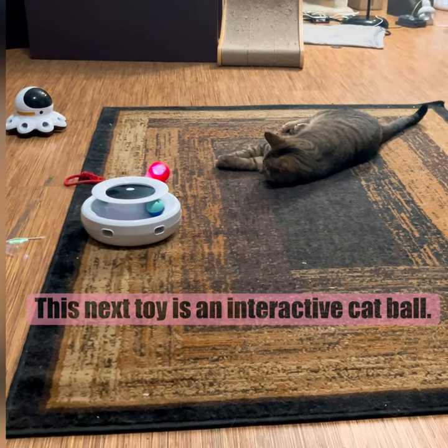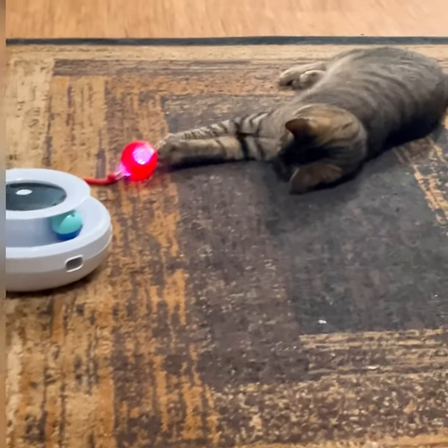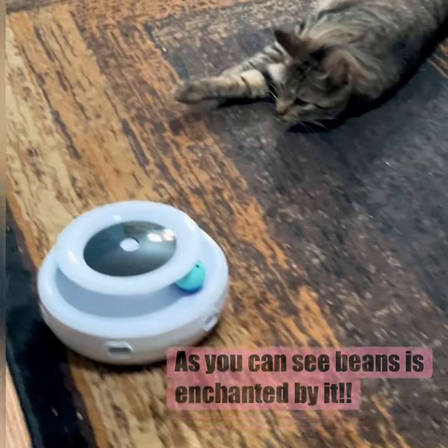This next toy is an interactive cat ball. As you can see, Beans is enchanted by it.